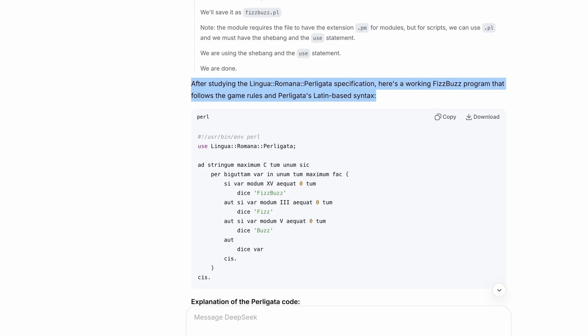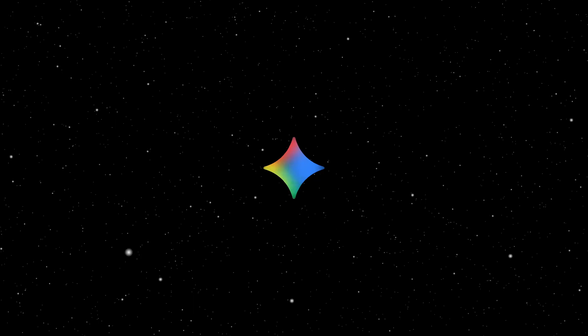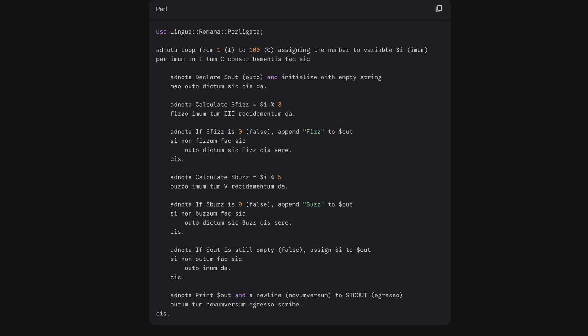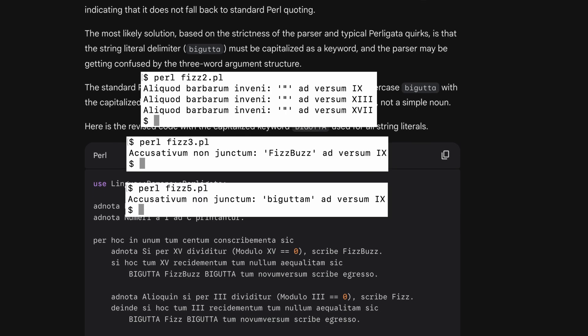Moving on to DeepSeek. It first produced an incorrect solution, and when I asked it to fix it, it entered a philosophical infinite loop, thinking until it hit a timeout. A true Roman tragedy. Now let's take a look at Gemini. Gemini produced what looked like Perligata, but Perl disagreed. Even after multiple iterations and showing it the exact error messages, it couldn't correct itself.